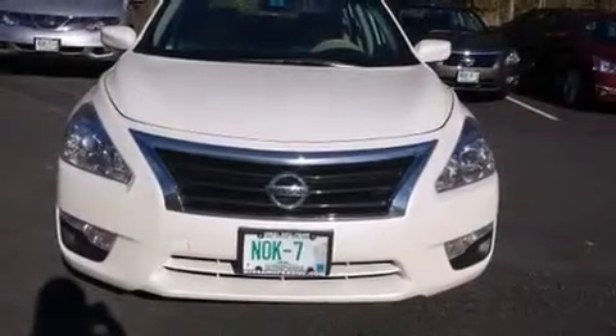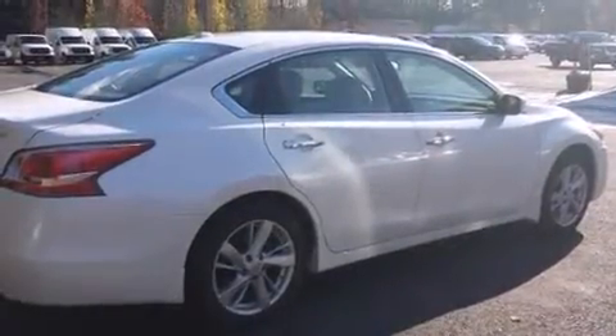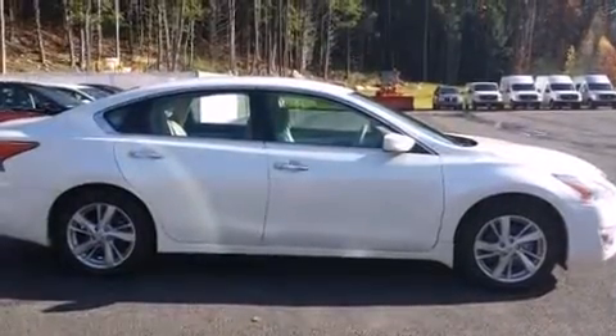Treat yourself to a test drive in the 2014 Nissan Altima with fewer than a thousand miles on the odometer. This four-door sedan prioritizes comfort, safety, and convenience. It features an automatic transmission, front-wheel drive, and a 2.5-liter four-cylinder engine.